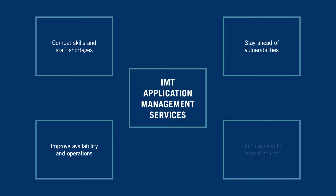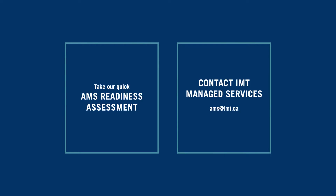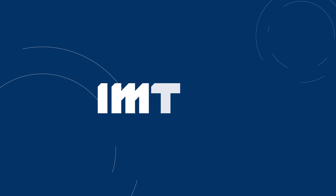Gain peace of mind for MDM operations with IMT Application Management Services. To learn more about AMS, visit our website and complete an AMS Needs Assessment, or contact our Managed Services team.